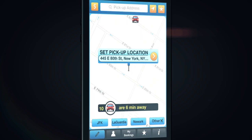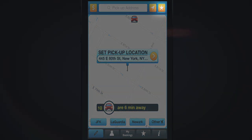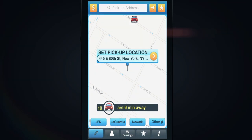The Carmel Limo app has two favorite star icons. One is located at the top menu bar and the other is located at the bottom menu bar.